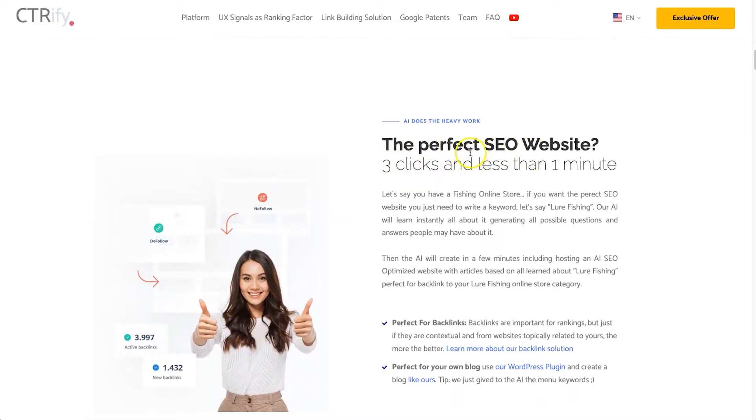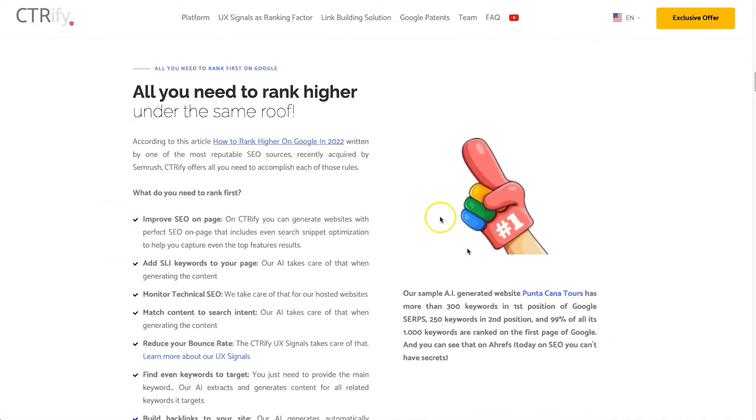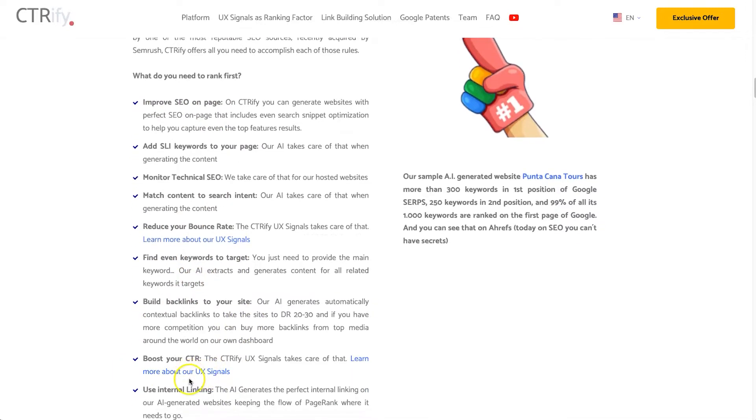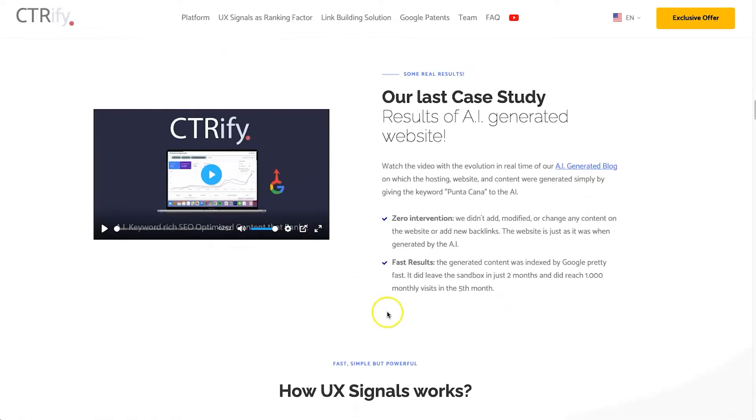If you keep coming down, you can see three clicks in less than a minute and you've got a perfectly optimized website. Inside the platform there are other benefits too — you can monitor your technical SEO, improve your on-page SEO, find keywords to target, reduce your bounce rate, and build backlinks to your site.